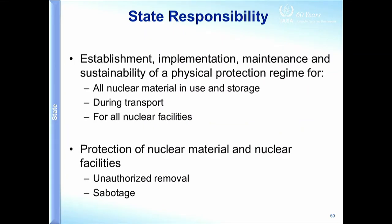The state's job is to establish, implement, maintain, and sustain a physical protection regime effective against what we call unauthorised removal — which is more commonly called theft, but also includes obtaining material by fraud or deception — and sabotage. We use the term 'unauthorised removal' because some countries use different terminology for obtaining material by various means, whether physically picking it up or by deception.